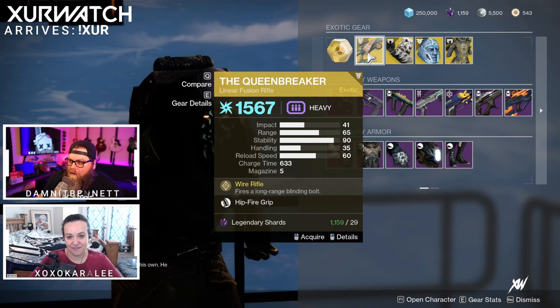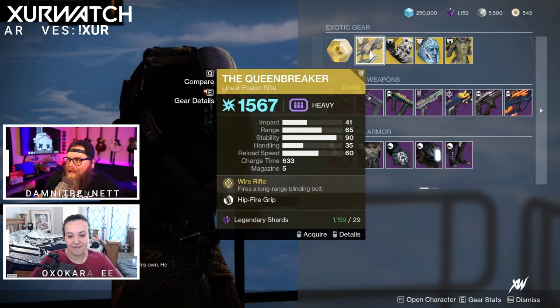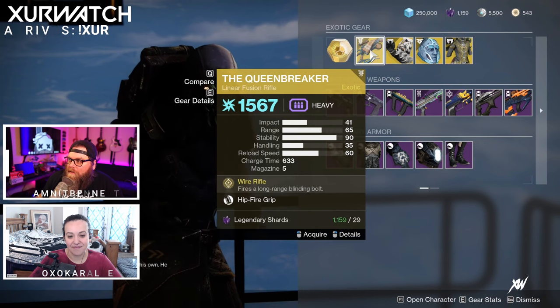We have the Queen Breaker for the exotic weapon. Definitely worth picking up if you don't have it — complete your collection. I don't see too many people using this these days.